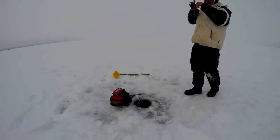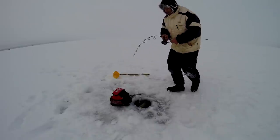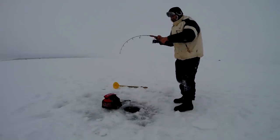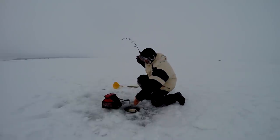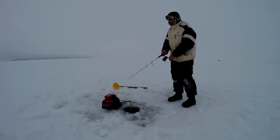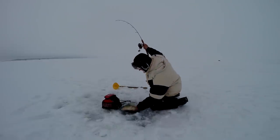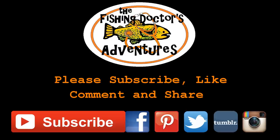Oh, I got one! Another walleye. Another nice one — there we go. He's a nice one. Nice walleye.